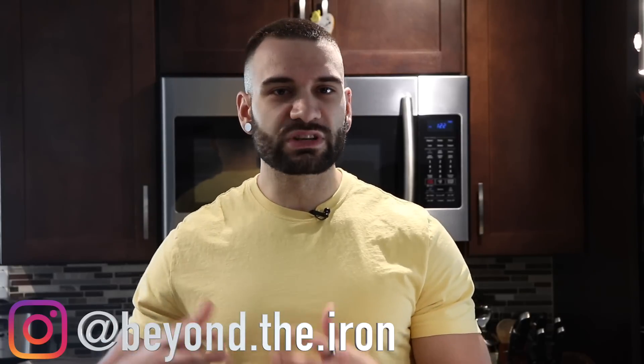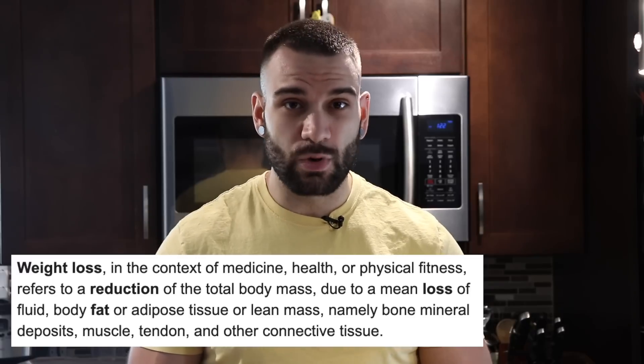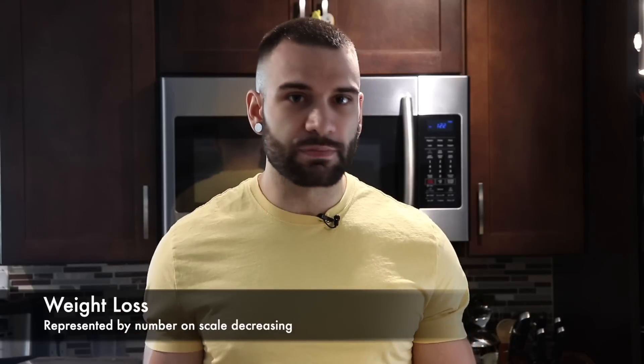When we say weight loss or fat loss, a lot of people may not realize that weight loss actually means all types of weight that you're losing in the body — and that does mean muscle tissue, water weight, glycogen, and fat as well. In order to isolate and burn fat, which is ideal and what's going to make you actually look and perform better, versus just losing weight where the number on the scale drops but you don't look much different, you essentially have to either build or sustain muscle mass simultaneously. It may sound complicated but it's a very simple process that anybody can apply with four simple steps.